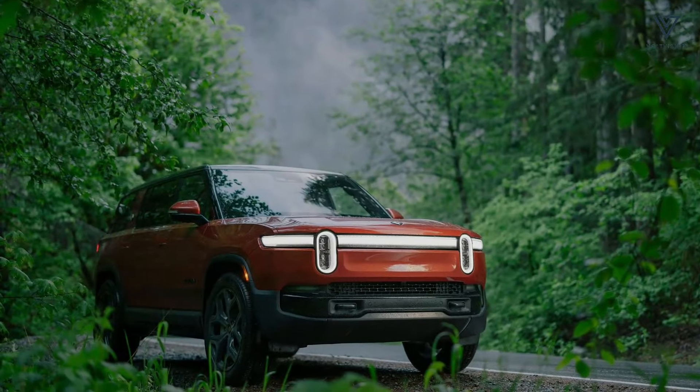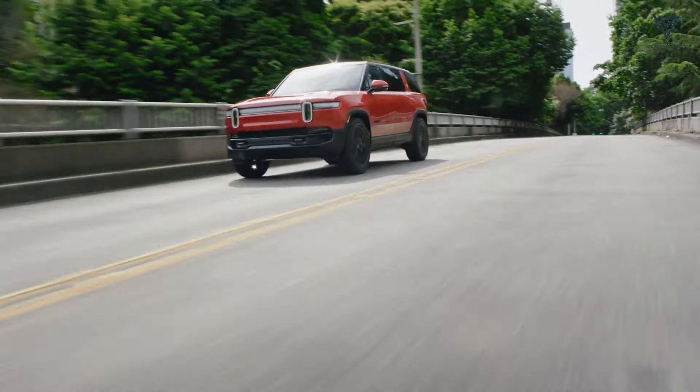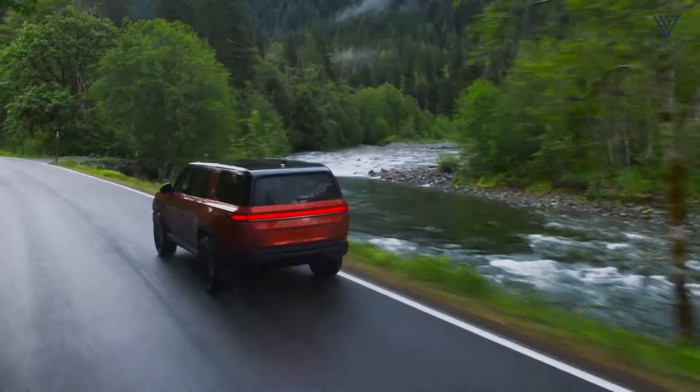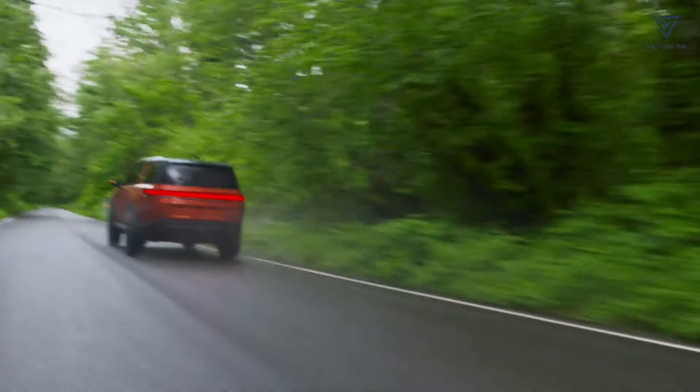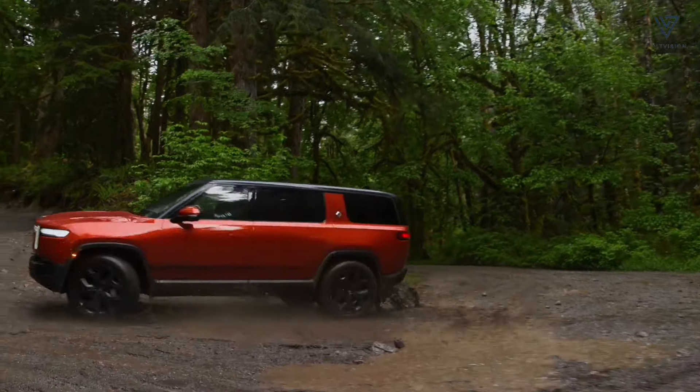For 2025, the Rivian R1S dual motor equipped with the new standard LFP battery starts at $77,700, which is $1,000 more than before. The large battery option raises the price to $80,400, and the max pack starts at $91,700.